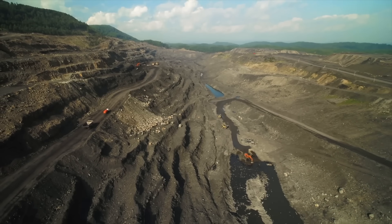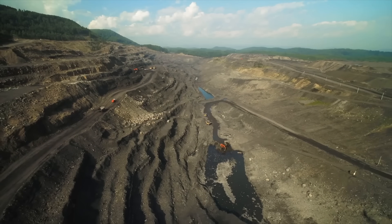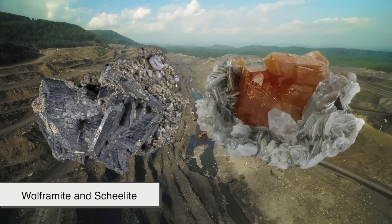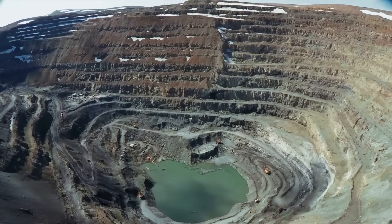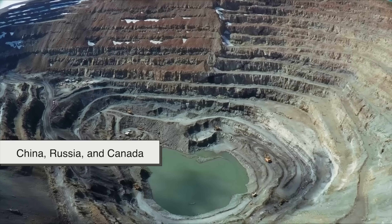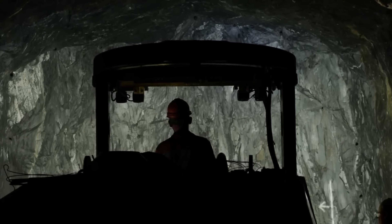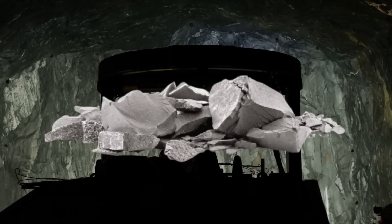Tungsten doesn't just pop up ready for use — it starts its life buried deep in the earth. Most of the world's tungsten is mined from minerals like wolframite and scheelite. These ores contain tungsten, but it's locked inside a mix of other elements. The ores are usually found in hard-to-reach mountainous regions in countries like China, Russia, and Canada. Miners extract the ore through open-pit or underground mining methods, depending on how deep the deposit is. Once the ore is dug out, it gets crushed into smaller pieces, making it easier to process.